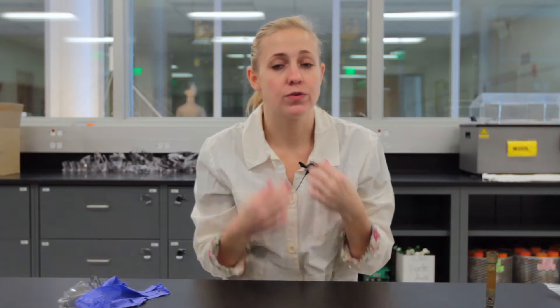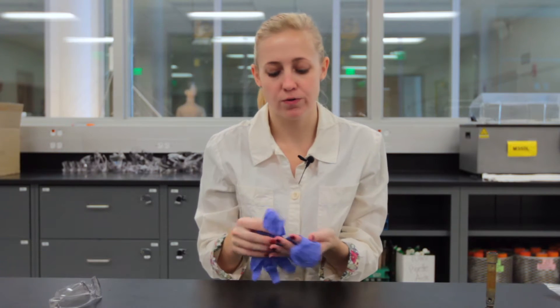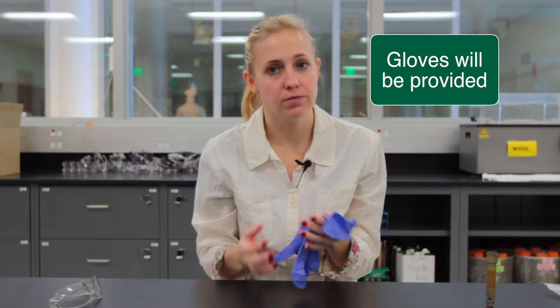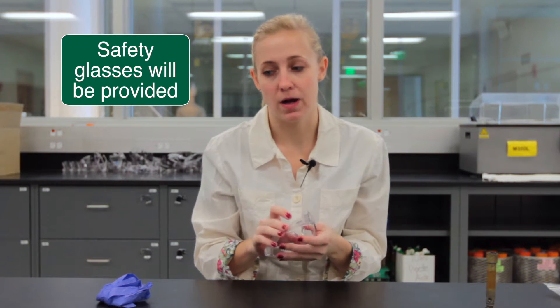Depending on the lab that you work in, you will need to use a lab coat, but that may or may not be provided for you. You'll also, depending on the experiment, need to use gloves, but those will be provided for you. And we will also provide safety glasses as well.